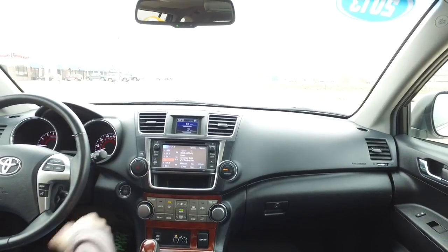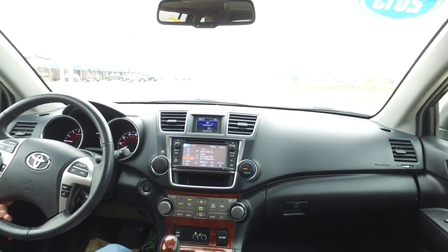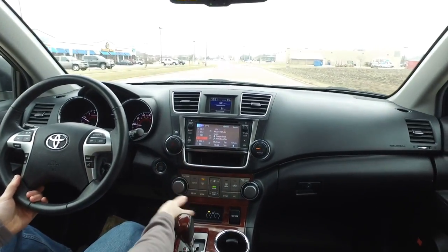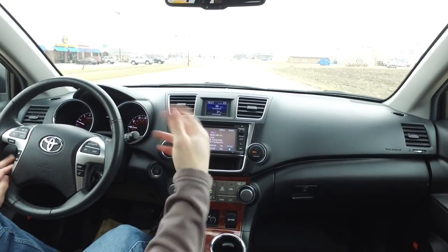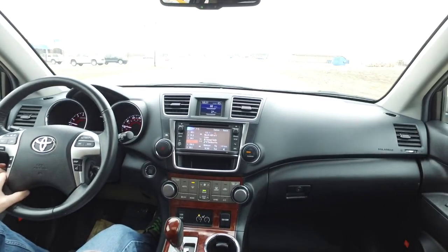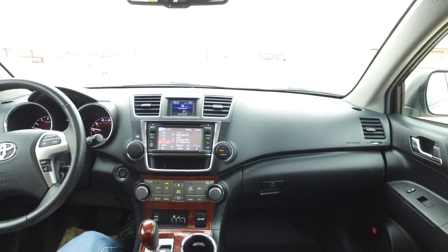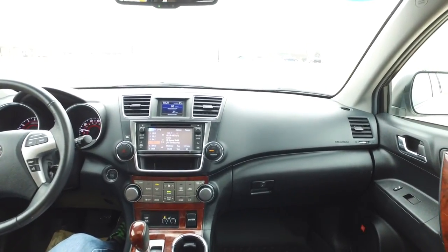You've got everything you need in here as far as entertainment — AM, FM, Bluetooth connectivity, auxiliary input, USB — you name it, you got it in here. Backup camera as well. Power everything. Sunroof up here.